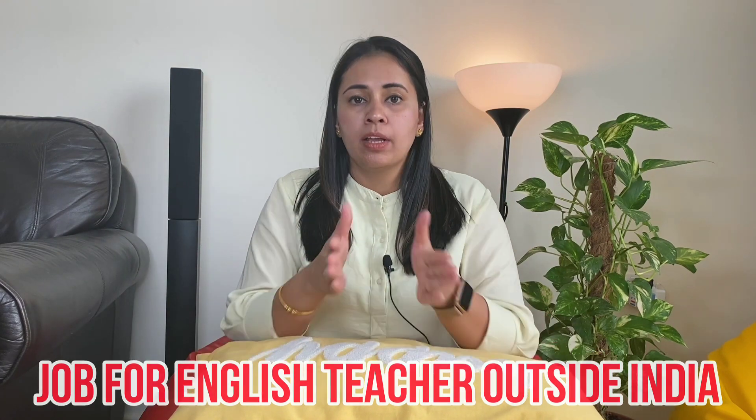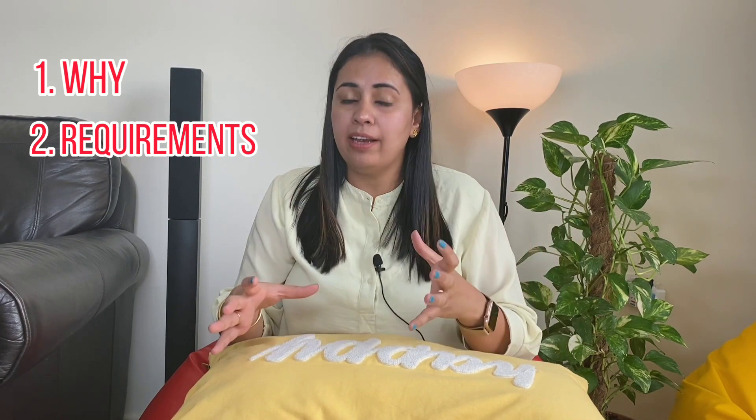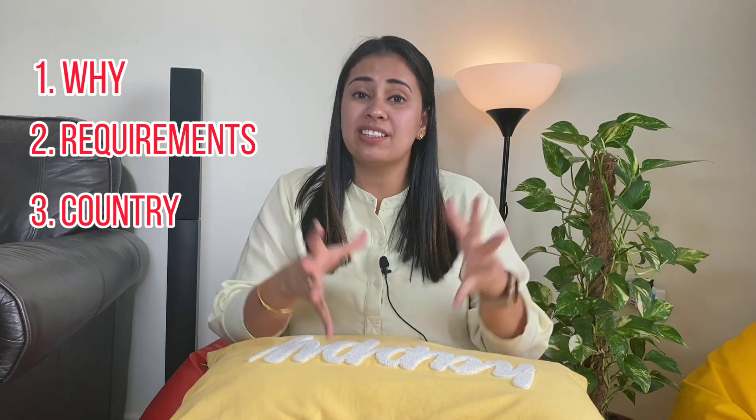Hey everyone, it's me Suchita. Welcome back to the channel. I hope you all are doing absolutely fine. In this video I'm going to talk about jobs for English teachers outside India. If you are new to the channel, do consider subscribing and press the bell icon. Without any delay, let's get into this video. I'm going to clarify why you need to apply outside India as an English teacher, what the requirements are, what the academic year is like, which months to apply, and which countries, plus some options through volunteer programs.